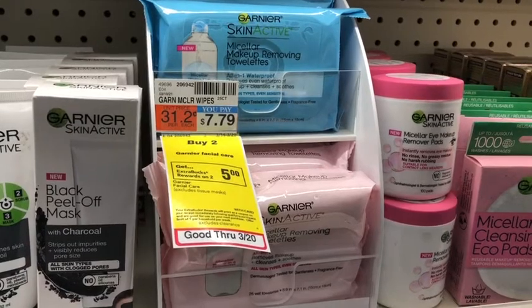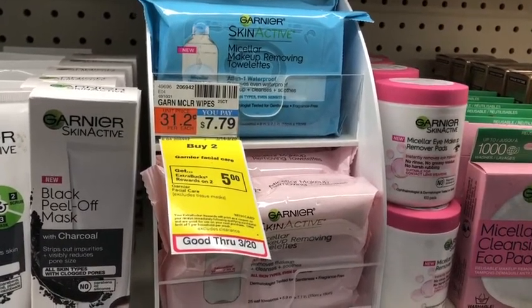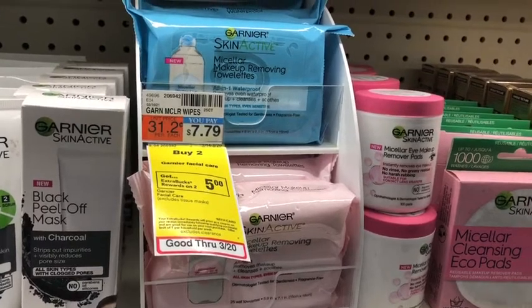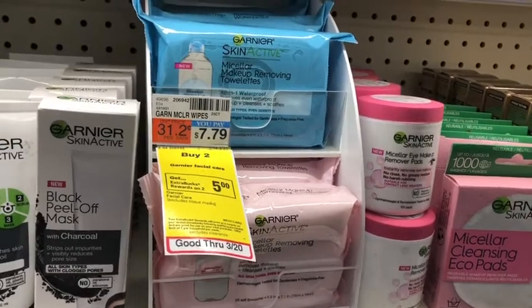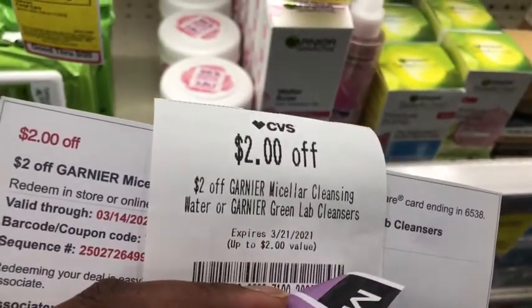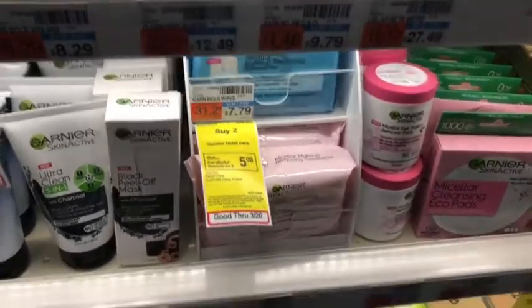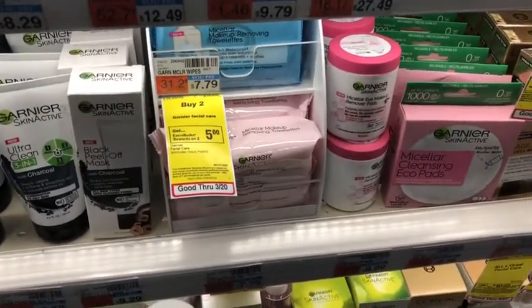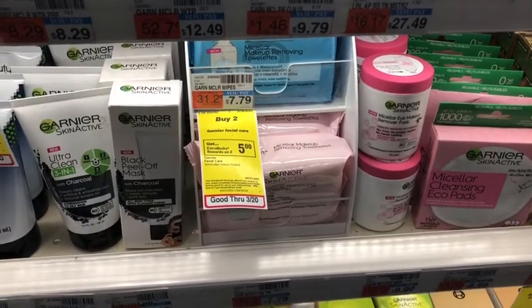For transaction two, first up is the Garnier facial deal — buy two, get five dollars in Extra Bucks. I'm picking up two micellar wipes at $7.79 each, totaling $15.58. I'll use two two dollar off coupons and two two dollar micellar water CRTs, bringing me down to $7.58. I'll get back five dollars in Extra Bucks, making the final cost $2.58, or $1.29 each. This counts toward CVS Beauty.